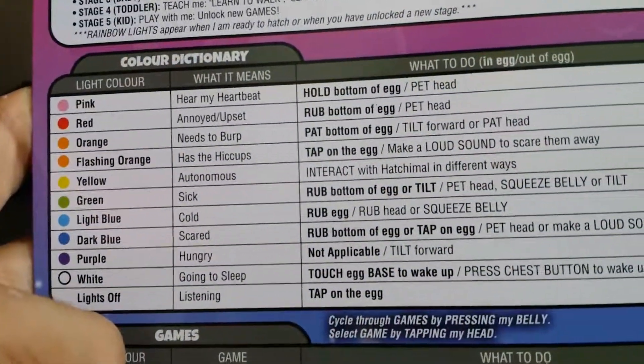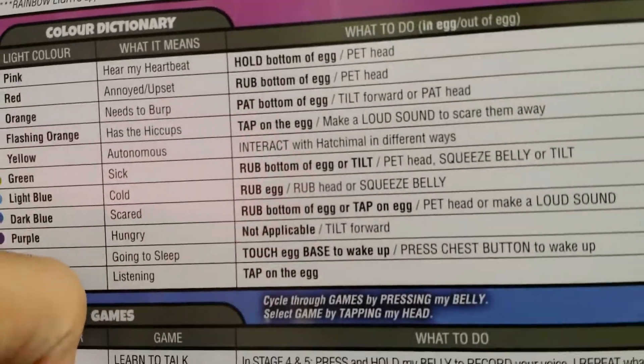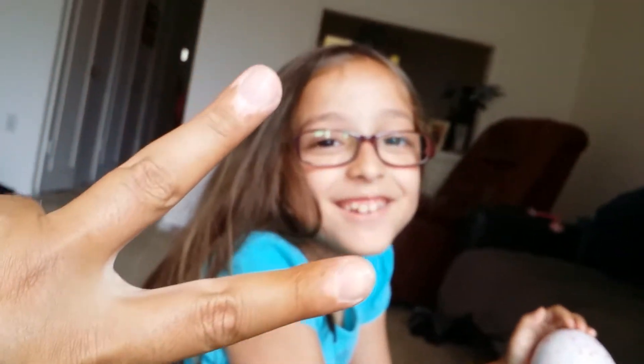Anyway, when it hatches we'll do another video — how about that? You guys can pause it here and get all the information you need and screenshot it. Dark blue is scary — when it's scared, rub the bottom of the egg or tap, pet head, or make a loud sound. Oh my gosh, there's fur coming out of the side! It's going to be a dinosaur — I know which one it is. I see yellow fur! Anyway, we'll do a second video when it's hatching. Hopefully it doesn't hatch while I'm sleeping. All right, say bye! Don't forget to like and subscribe — peace!